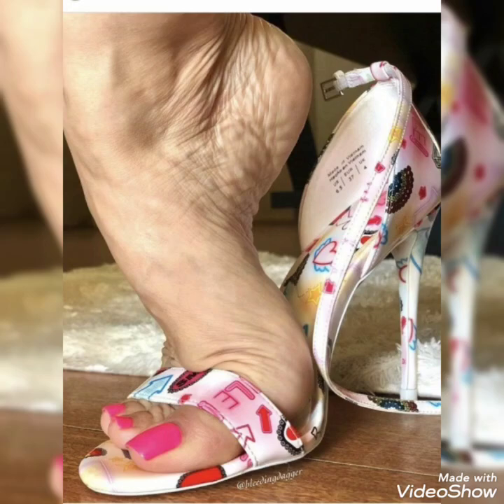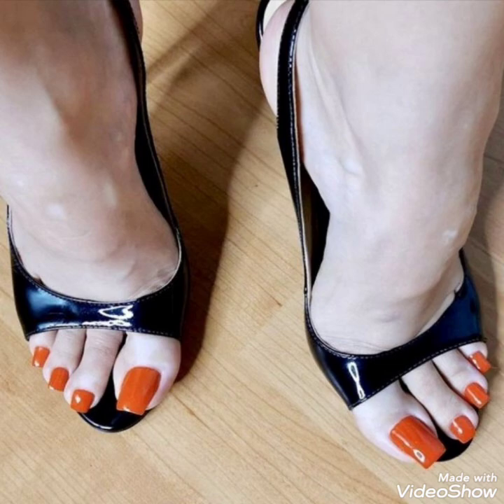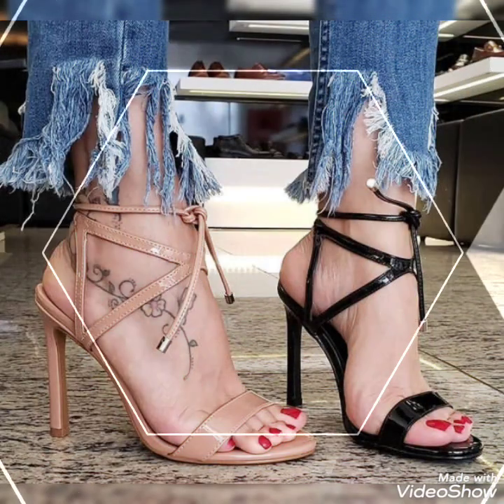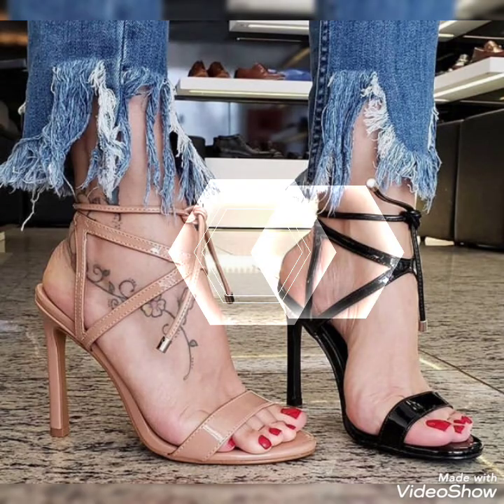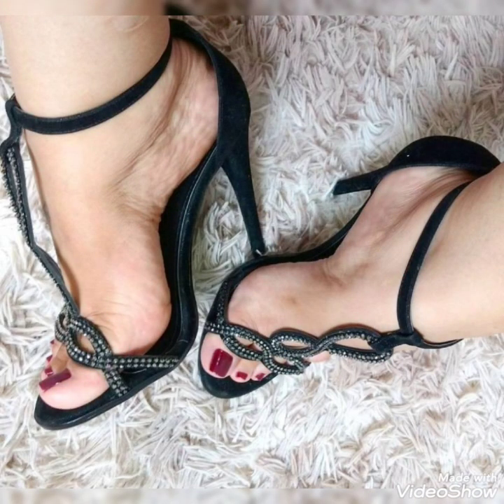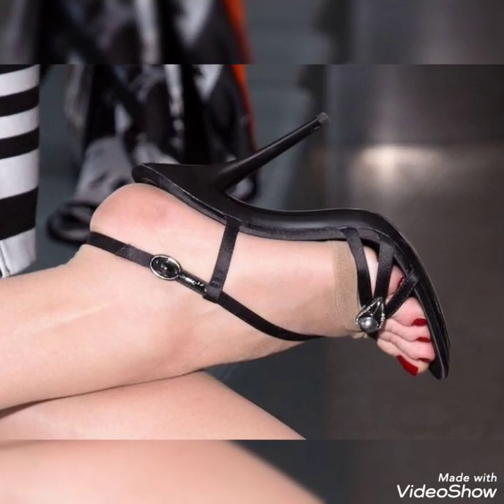Hello friends, how are you? I hope you all are fine and doing well and enjoying the best condition of health. Welcome back to my YouTube channel Passion With Me. Friends, today in this video I am going to show you the latest collection of high heels sandals for the ladies.